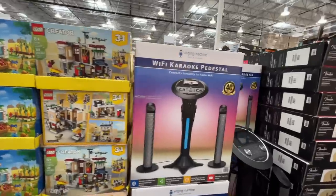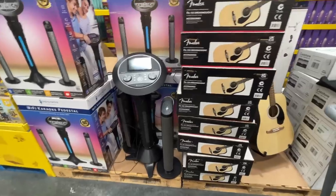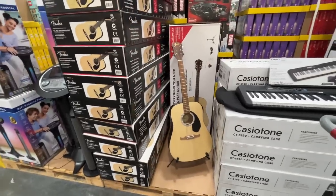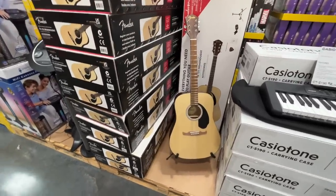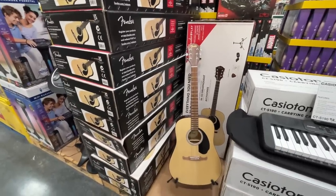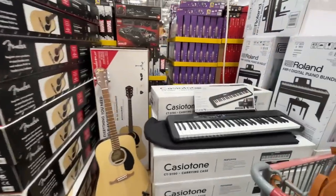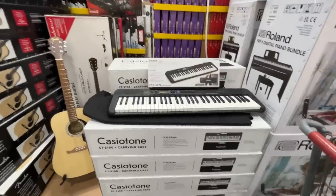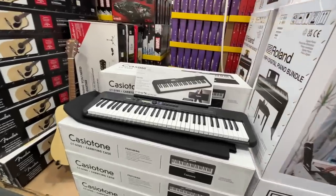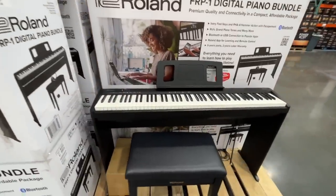A Wi-Fi karaoke system for $200 — everyone loves karaoke until they get bored of it. Here's an acoustic guitar for $180. Avalina really wants an electric guitar — we've been to Sam Ash looking at them. They also have this keyboard for $140 and a piano bundle up here for $700.